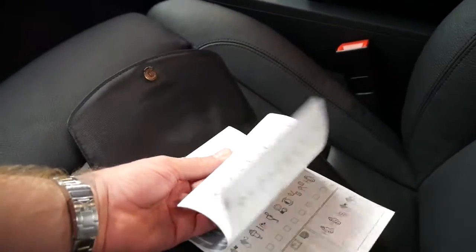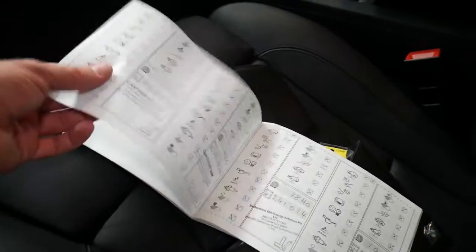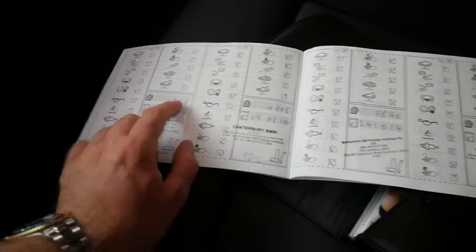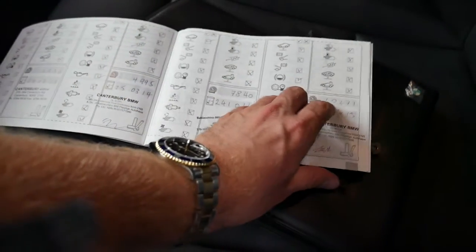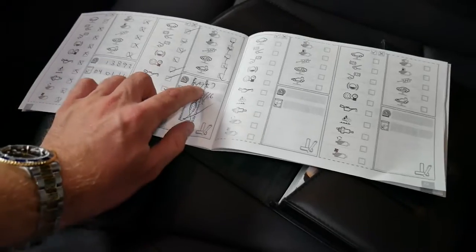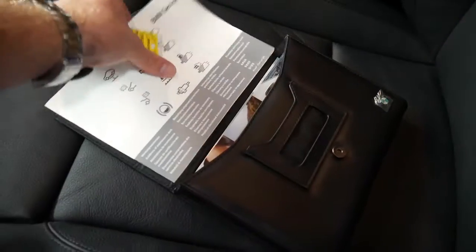So the car was serviced — it's a 2012 model — serviced at 2,900 kilometers, 4,900 kilometers, 7,800 kilometers, 10,000 kilometers, 13,000 kilometers, and just under 15,000 kilometers. So it's very impressive. There's the spare key.